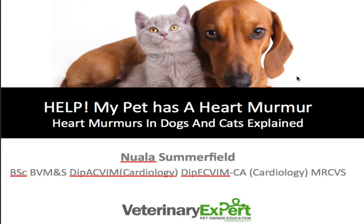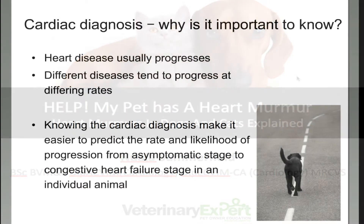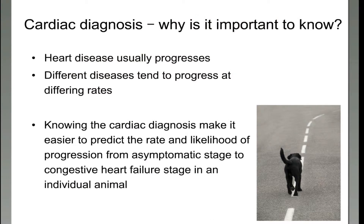So why is it important to know what type of heart disease is present? You know your pet has a heart murmur, or maybe an abnormal heart rhythm or something suggesting there's heart disease, and they seem normal to you — so why do you really need to know what's going on? Well, heart disease is usually progressive, and it progresses at different rates depending on different types of diseases, but also the different breeds and sometimes the age of onset.